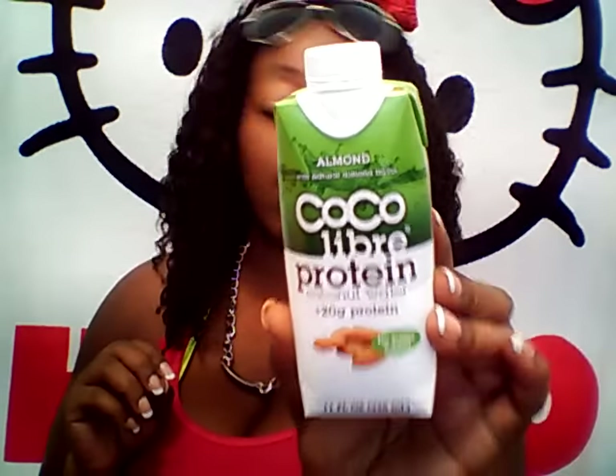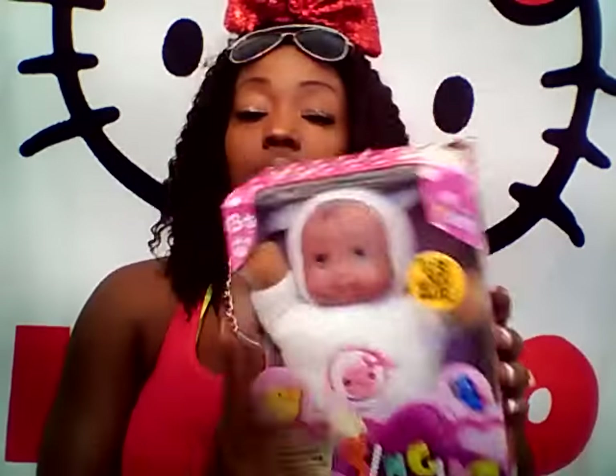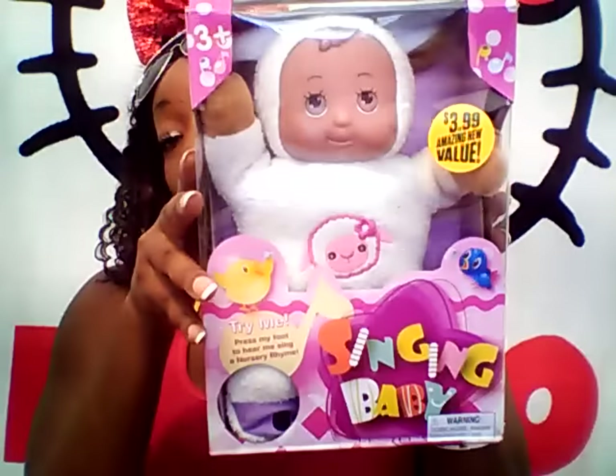Then I got this Cocoa Libre Protein Coconut Water from the 99 cent store. I love coconut water so I thought I'd give that a go. Then I looked at this Singing Baby from the 99 cent store. It was $3.99 and they had four or five different ones that sang different nursery rhymes. This one sings Mary Had a Little Lamb.